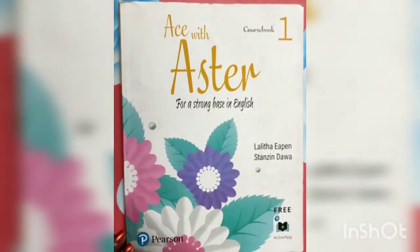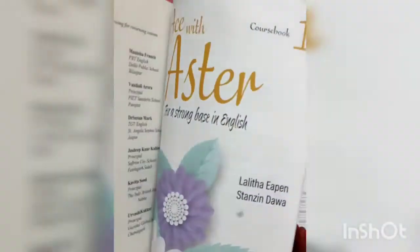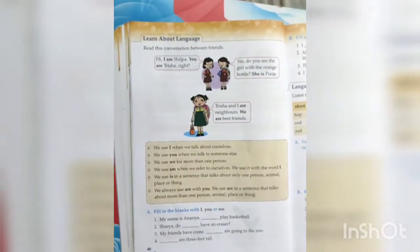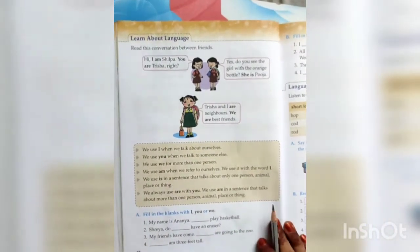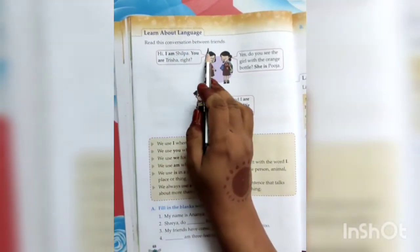Now my dear students, in our book, page number 48, let us take out our book. There are some exercises and some explanation — let us do that. So let us do some textual exercises. This is our English book — open page number 48. Learn about language. Read this conversation between friends.